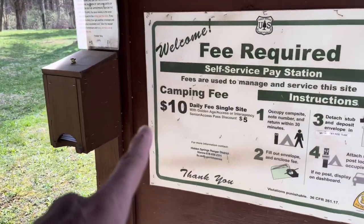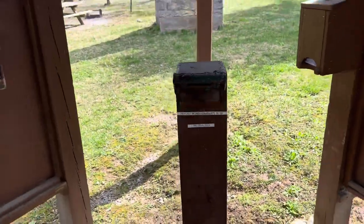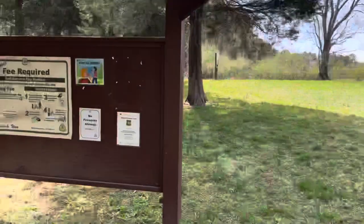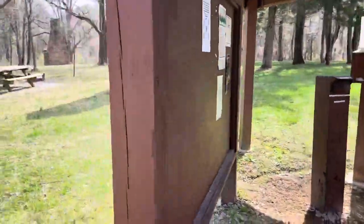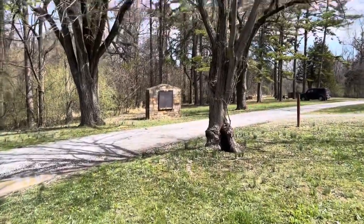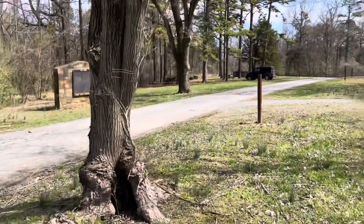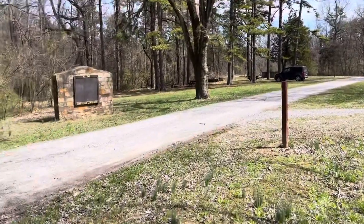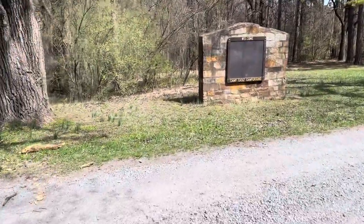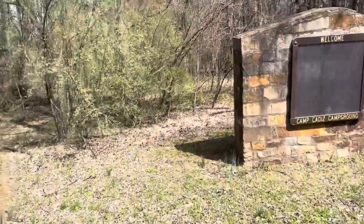So it is ten dollars — there are the envelopes, there's the drop box. That simple. This is right where you'd come in; you'd stop here and probably write on the envelope what sites you're using. Last time I was here, which was several years ago, there was information on that sign about the story of Camp Cadiz and I don't remember it, but if anyone does, please feel free to comment down below and fill us all in.